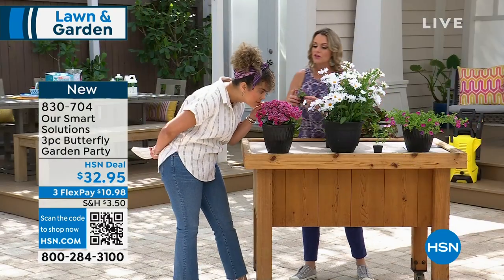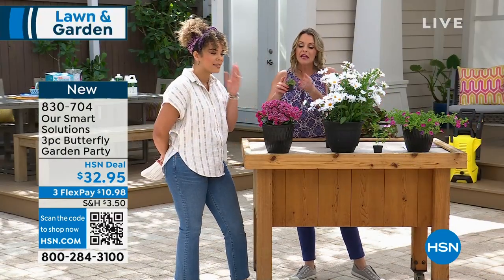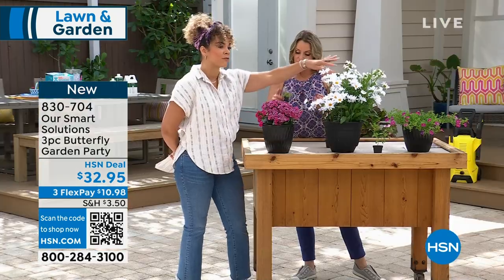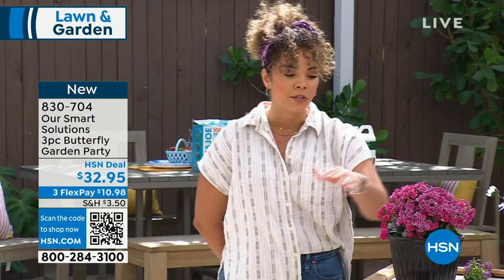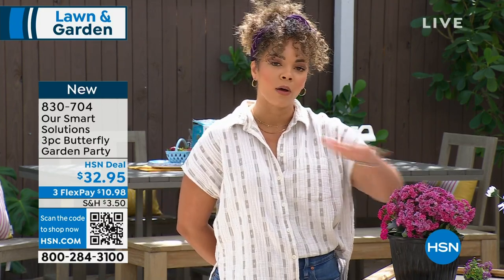This is called Sweet Alyssum — absolutely gorgeous. You get all three plants highlighted. Item number 830-704. Use FlexPay to get this home — just $10.98 on any debit or credit card. You do get all three, and I'll have Carrie walk you through the shipping map.